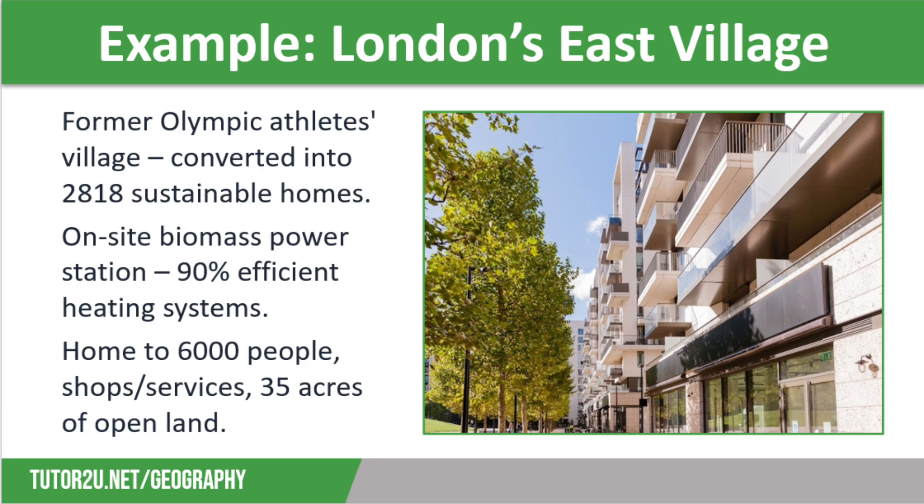East Village is considered to be a success. It is home to 6,000 people and has on-site restaurants, shops, and bars, as well as 35 acres of open land and three children's parks. There are plans to add a further 2,000 homes to the site with the same eco-credentials.